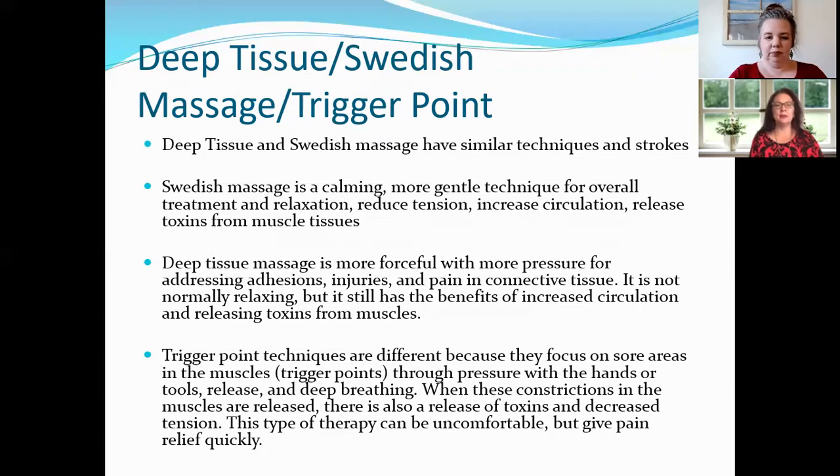Deep tissue massage is deeper, more forceful, with more pressure. It gets down to those adhesions — fibrotic tissue that can adhere the skin to the muscles underneath. They're not supposed to be adhered together; you might see little divots on your skin where that adhesion is. Deep tissue massage works on breaking that apart so your tissue is more supple and able to move easier.